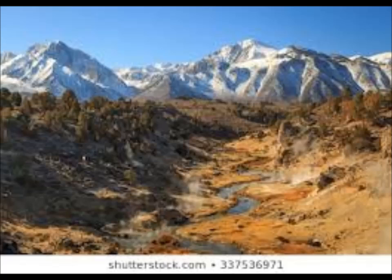When the dust settled, six days later, the Long Valley supervolcano had disgorged about 1,400 times the volume of lava, gas, and ash as the famous 1980 supereruption of Mount St. Helens in Washington — 1,400 times that amount.